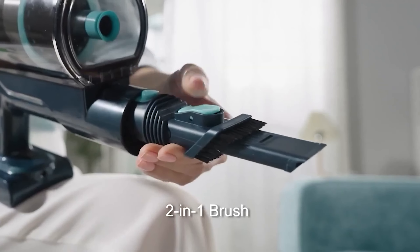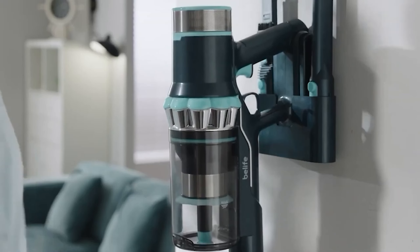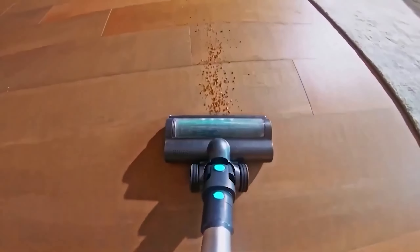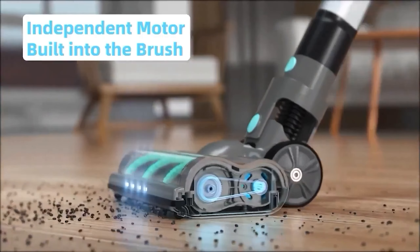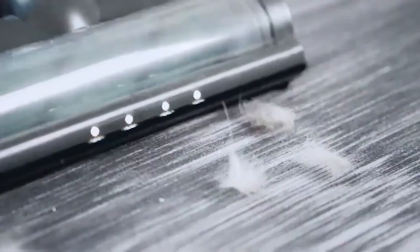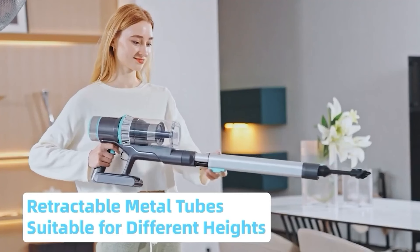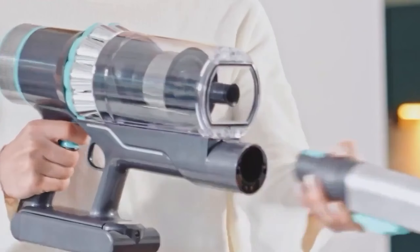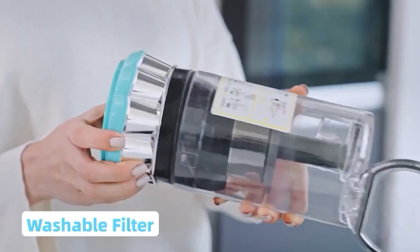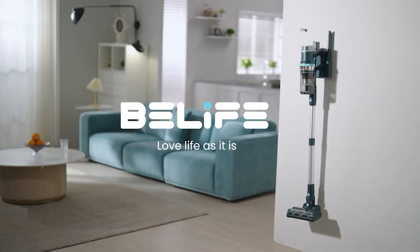The Belife Cordless Vacuum Cleaner maneuvers around tight corners and reaches small areas with ease, showcasing impressive agility. It runs for an impressive 53 minutes on regular suction power and 13 minutes on high before needing a recharge. The primary drawback is the brush attachment, which struggles with hair getting stuck in the bristles. Overall, the Belife Cordless Vacuum Cleaner is a reliable and versatile option for those seeking an efficient cordless vacuum.